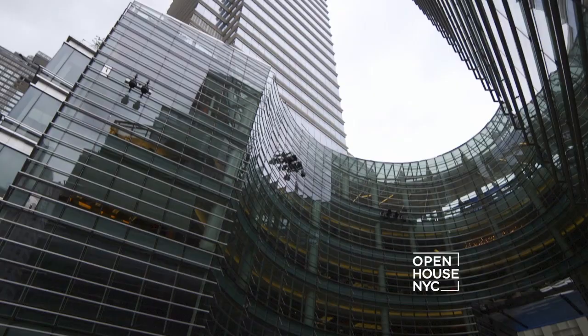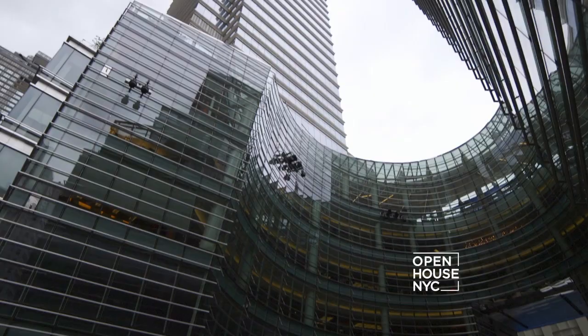Cheryl, thank you so much for showing me this stunning apartment and the LG Signature collection — I love it all. You're welcome. Well, let's go see if we can fit that fridge in your car. Great idea, let's go. I think it'll fit.